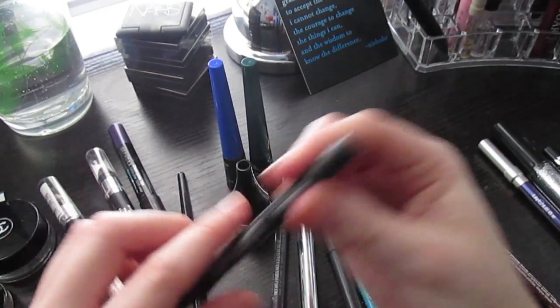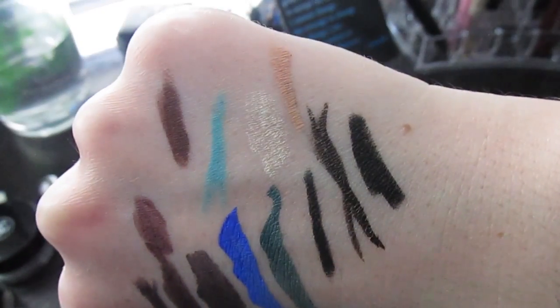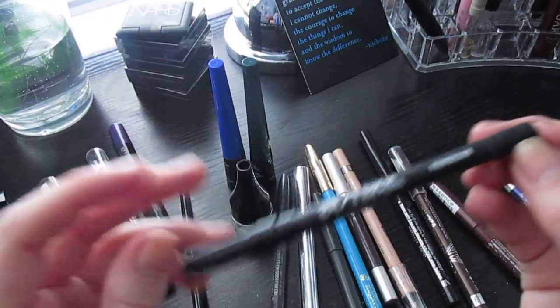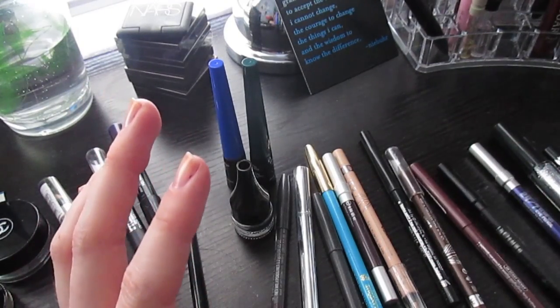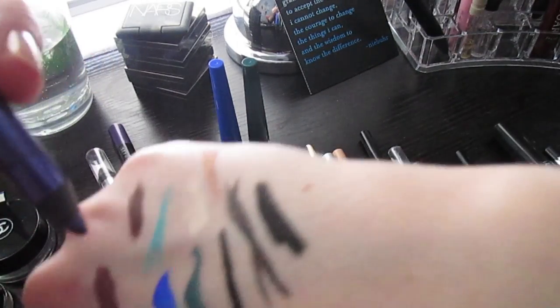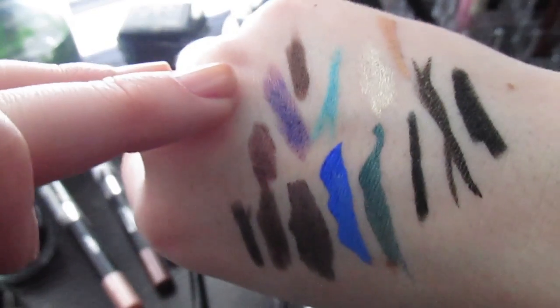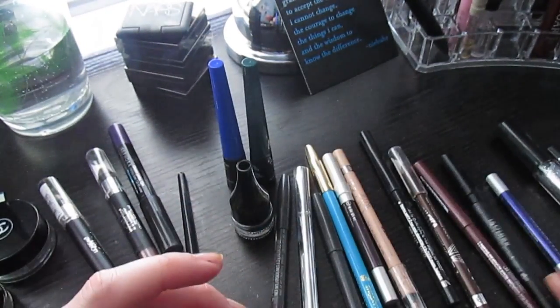Urban Decay Perversion is a really, really black liner, but I don't love the Urban Decay formula as much as I used to — I just want to get through it this year. Then Urban Decay Ransom is an awesome purple duochrome — it has a purple-blue shift that's really cool. I don't use it a lot but I want to because it's really pretty.